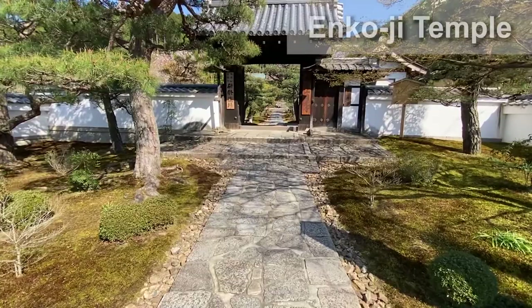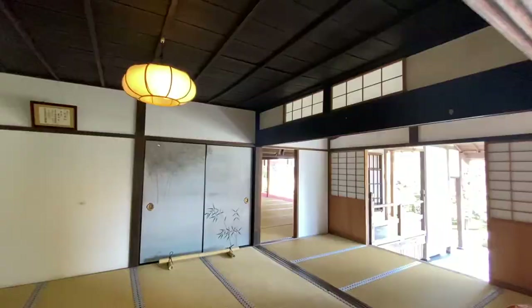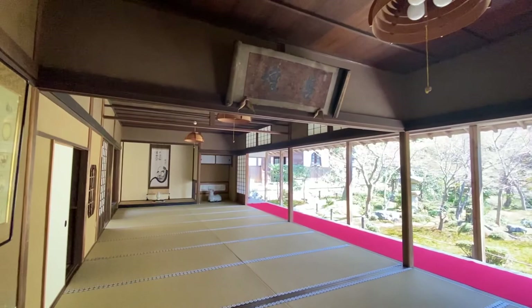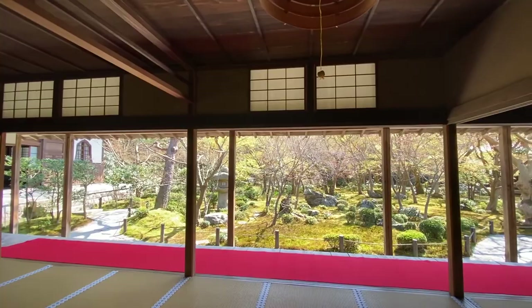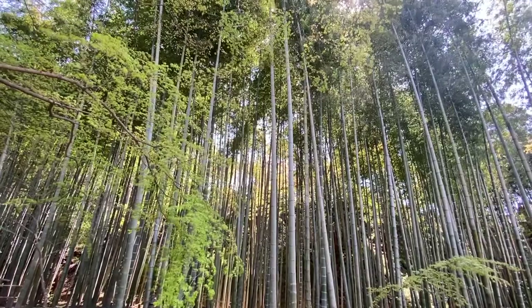Here comes the second best garden. It is the garden at Enkoji Temple in Northern Kyoto. Same as the Moss Temple, Enkoji has fewer visitors compared to other famous temples and shrines in Kyoto. And it's not complicated to visit at all — you just go to the entrance and pay an admission fee of 500 yen. The temple offers an amazing dry garden, a moss garden, a small bamboo forest, and even a great view at the top.